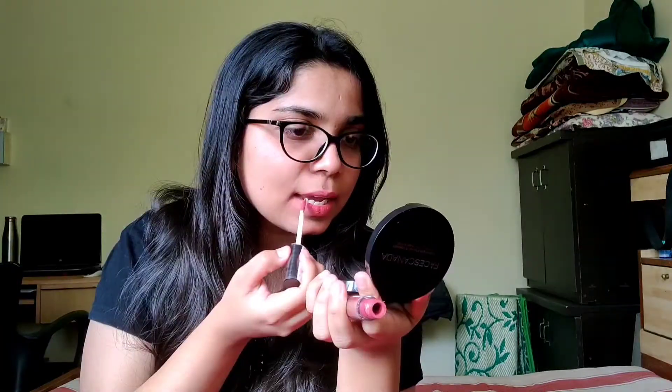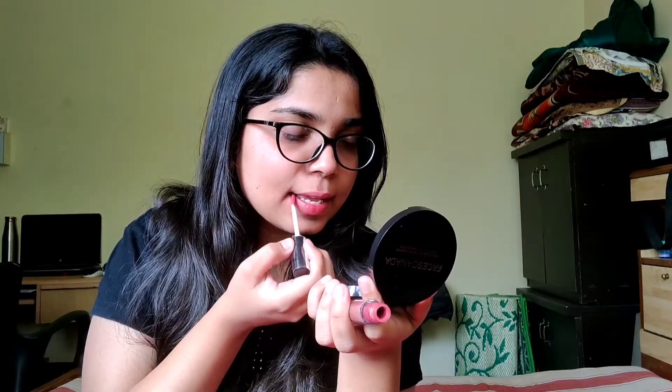This lipstick is from the Nyx Lip Lingerie Collection, in the shade Exotic, that is shade 12. It looks nude but after drying for about 30 seconds it starts to look like a brick red, muted-down shade. I feel it's really pretty, though I don't fully understand this shade — I just felt like putting it out there.